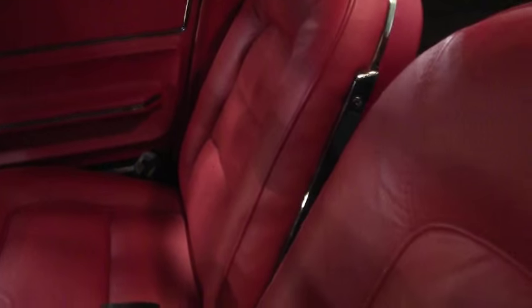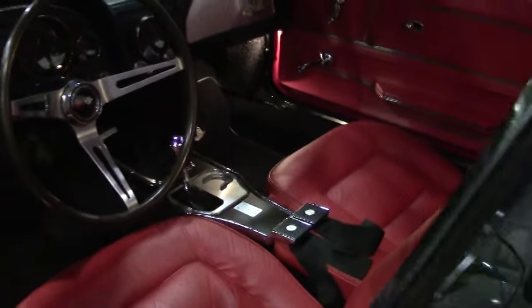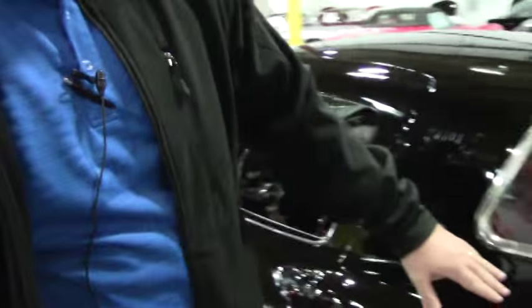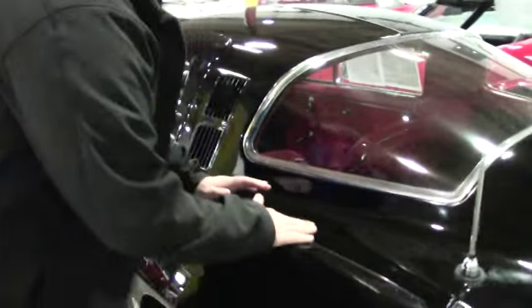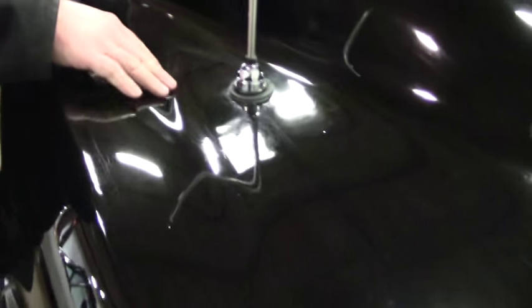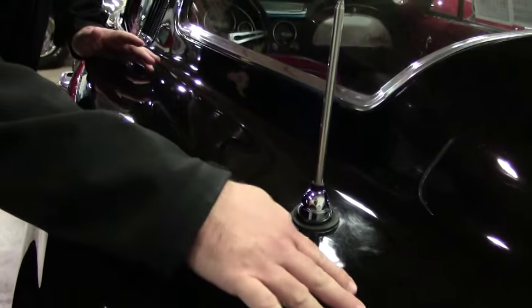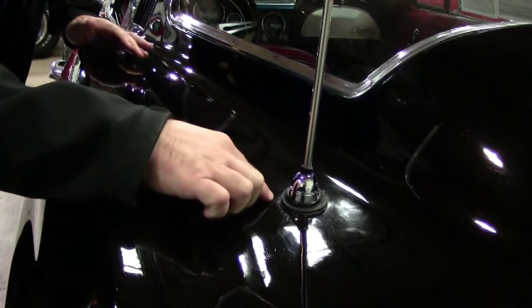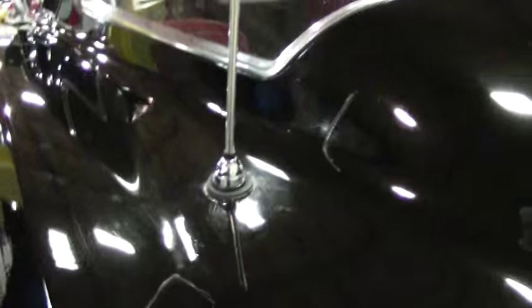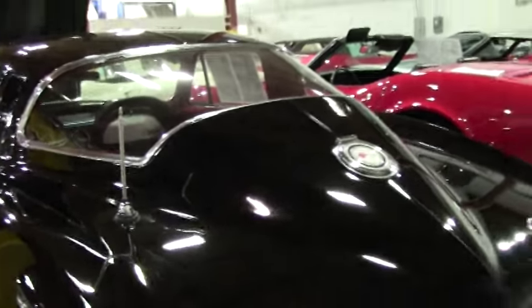Our dash is nice and clean — no rips, tears, or issues. The interior of this car I would call in excellent shape. Rear of the deck of the car is in very good shape. I do want to point out there is a little bit of either work in the fiberglass or what — that's right around here — and it looks like there's a little stress cracking here on the antenna.